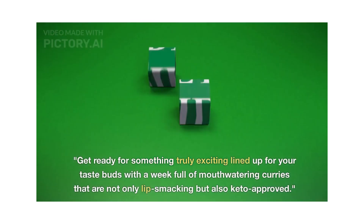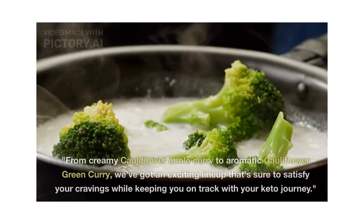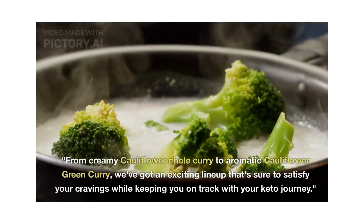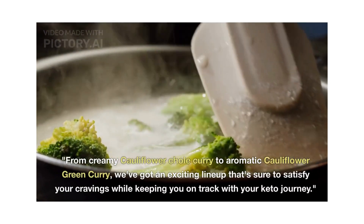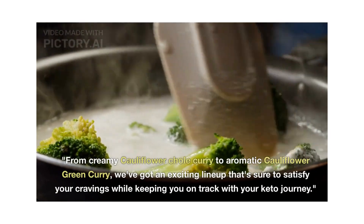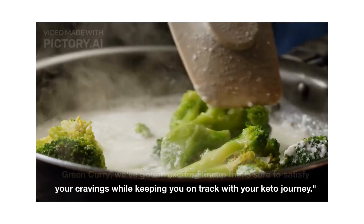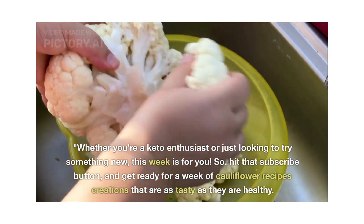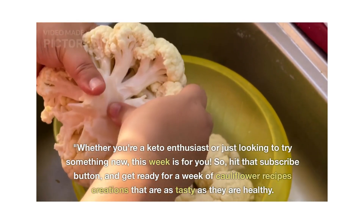This week we have got an exciting lineup of creamy cauliflower curries, varied cauliflower rice options, and aromatic cauliflower snacks that are sure to satisfy your cravings while keeping you on track with your keto journey. Whether you are a keto enthusiast or just looking to try something new, this week is for you.